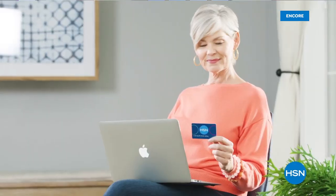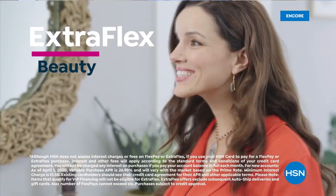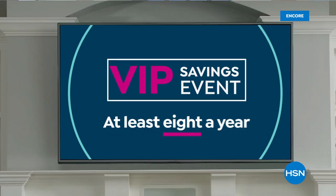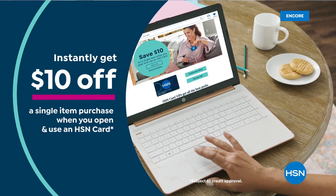Get the best deals on the things you love with the HSN card. As an HSN card VIP, you'll get perks like 12-month VIP financing on select items, plus extra flex on beauty, jewelry, shoe, and fashion purchases all day every day, and at least eight VIP savings events a year. Includes fraud protection and there's no annual fee. Apply now and instantly get $10 off when you're approved.